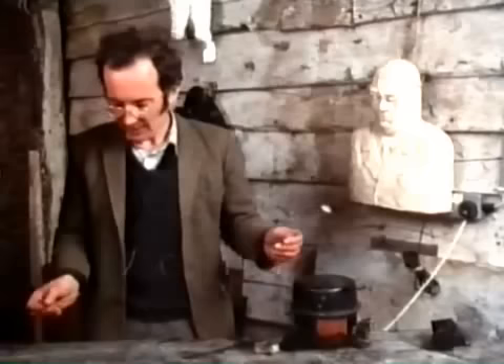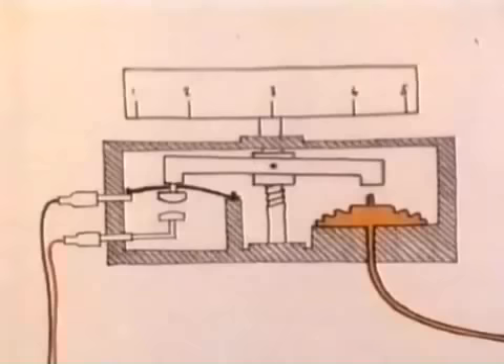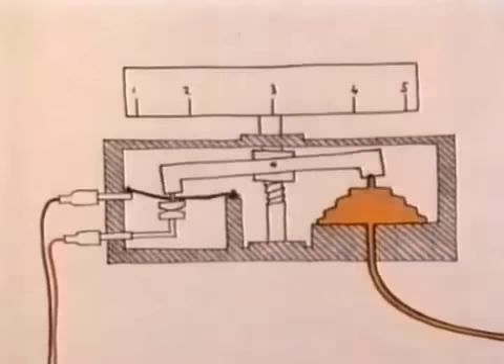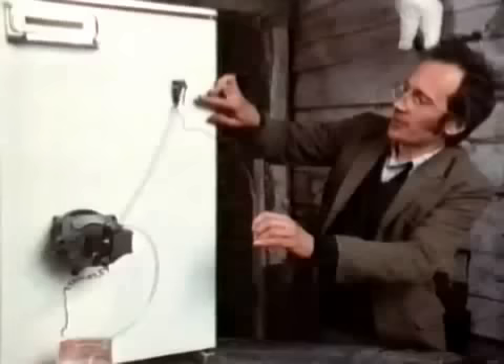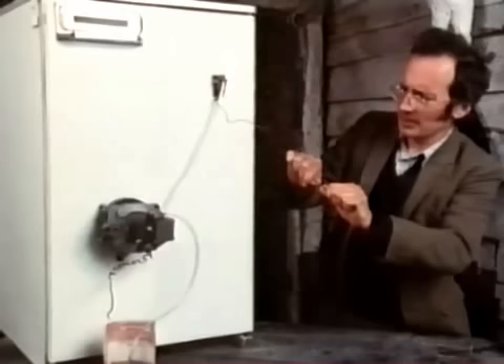Back inside the fridge, the compressor is pumping the refrigerant round, but it still needs something to turn it on and off at the right temperature. It does this with a fine tube full of liquid. The liquid expands as the temperature rises and pushes out a small bellows at the end. If I hold the end to raise the temperature, the bellows will expand and at some point the contacts on top will flick over and the compressor will start up.